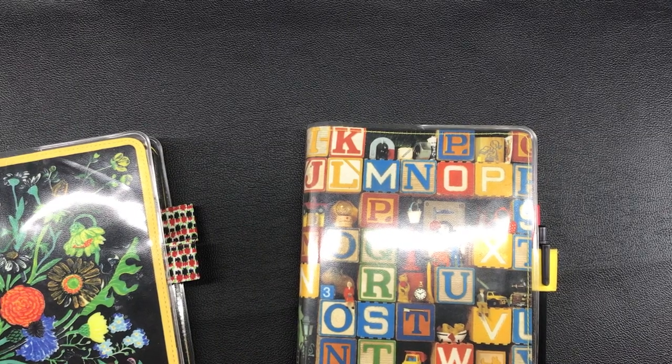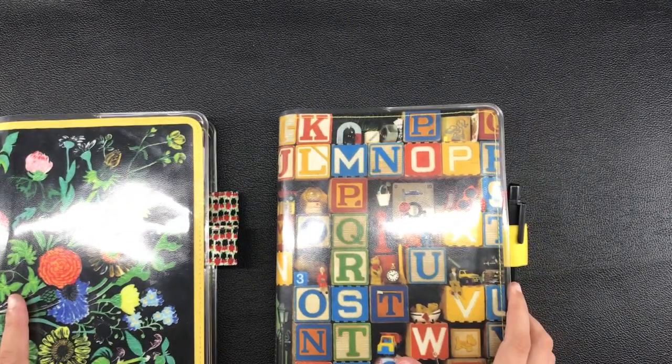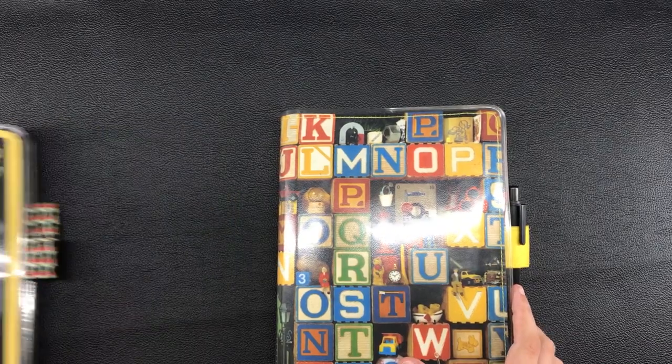Hi everyone, this is Marianne and welcome to my channel, The Unplanned Life. Finally, this day has come.